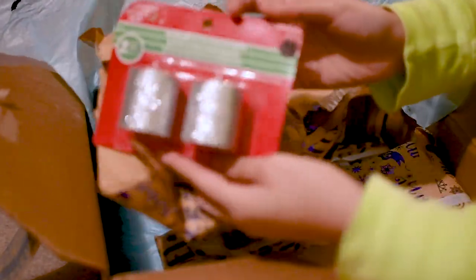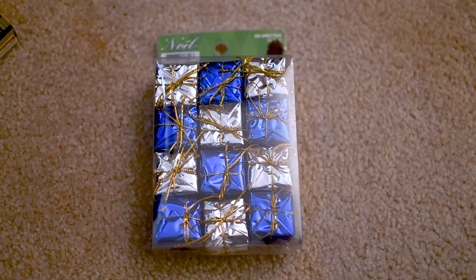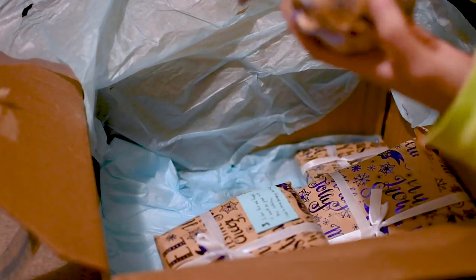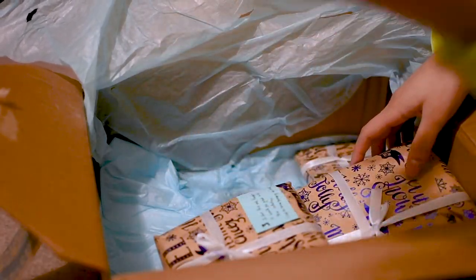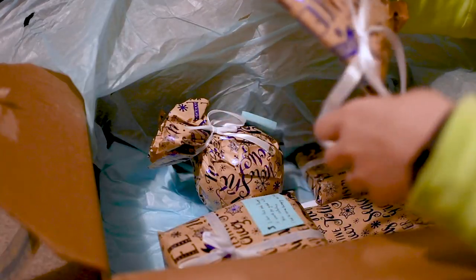Oh, sparkly candles and little presents! That's so cute — that would be useful because I have no decorations here. Number two — what is this? Ball shaping? Okay, more decor! Number two, so exciting.